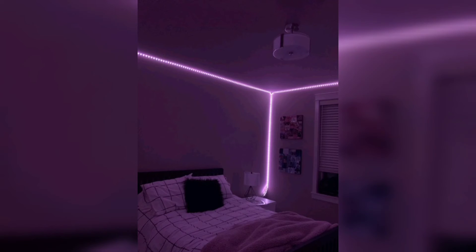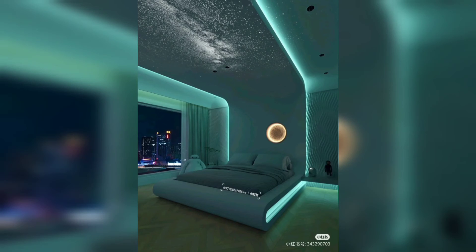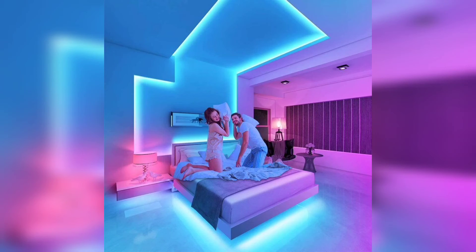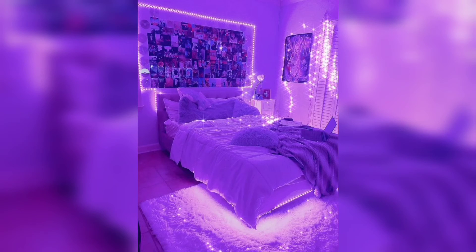Personalization and creativity: LED strip rope lights allow you to unleash your creativity and personalize your bedroom. With the ability to choose from different colors, patterns, and effects, you can create a unique and personalized space that reflects your style and personality.